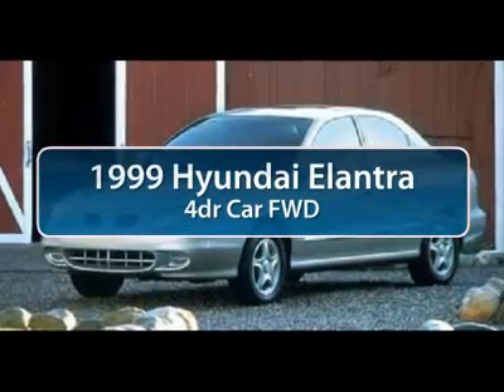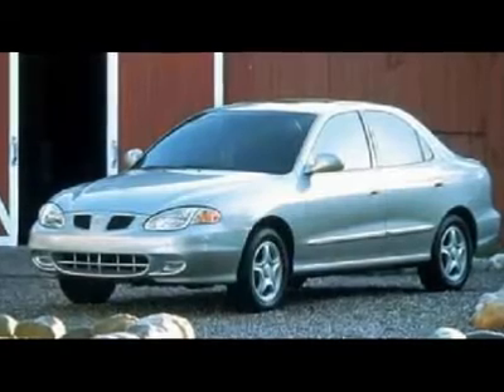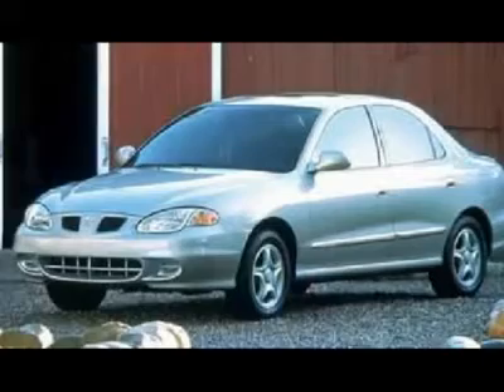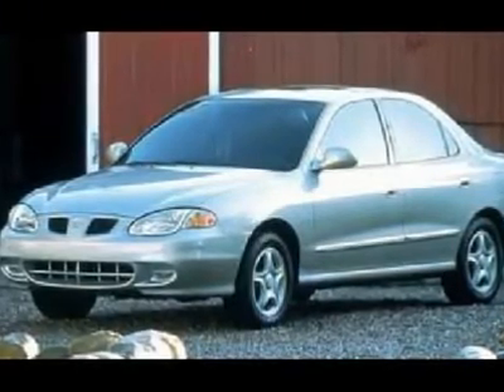The 1999 Hyundai Elantra. The Elantra boasts the most interior room in its class and gets an exceptional 35 miles per gallon. With its luxurious standard features, the Elantra is an easy choice.